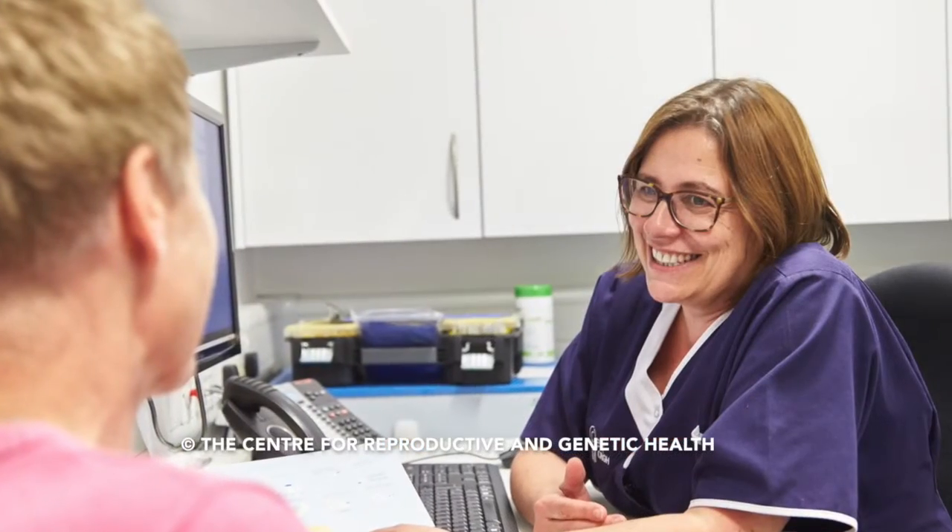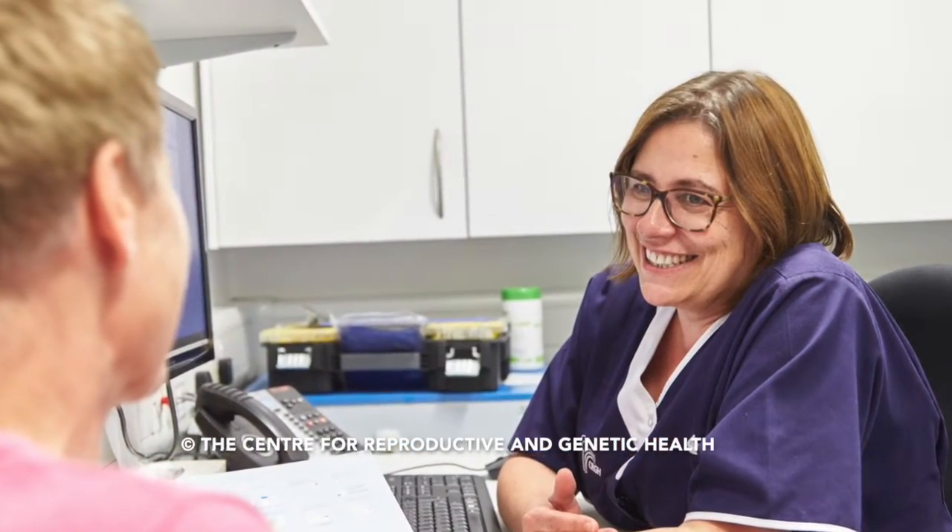We feel primarily the role of the CRGH nurses here is to ultimately provide care for the patients. The embryologists and the doctors really sort of guide the patients through the scientific side of the journey. Obviously as a business we like to provide value for money, but the nurses here is really to have that personal caring relationship with their patients.